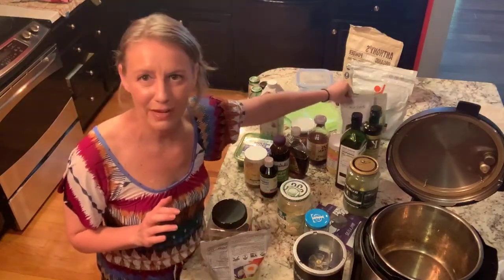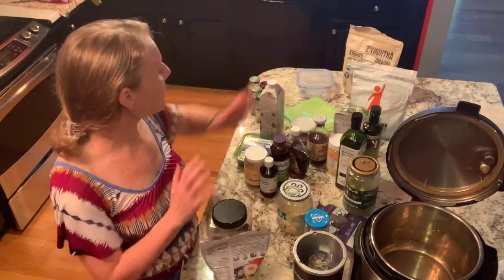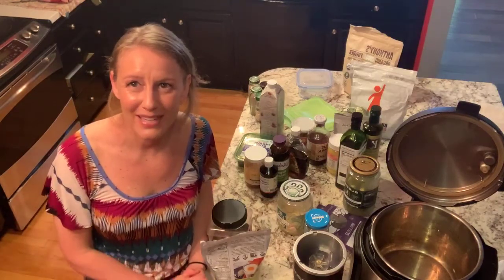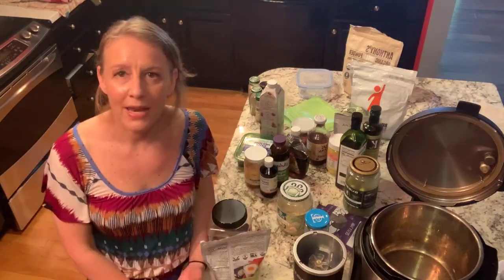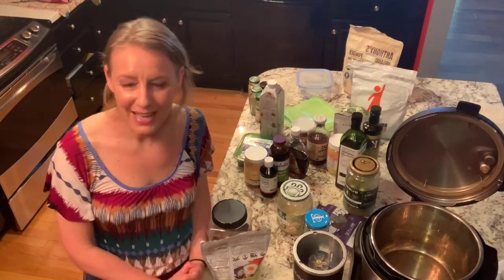We covered a lot today: healthy fats, healthy sweeteners, secret ingredients like green teas and matchas, and safer products to use in the kitchen to avoid plastics. Feel free to write me your questions if you need me to remind you of any brand names or anything I mentioned — I'd love to help. It was nice to see everybody this week. Have a wonderful, happy Labor Day weekend, and I'll see you next week. Bye, everyone!